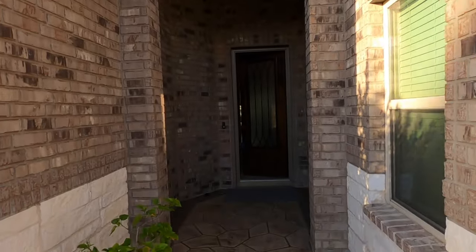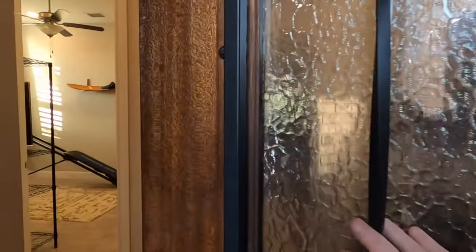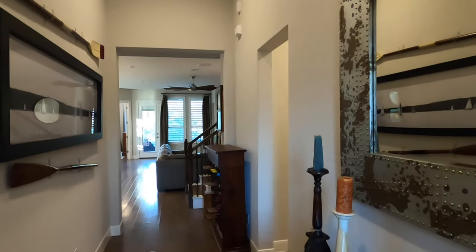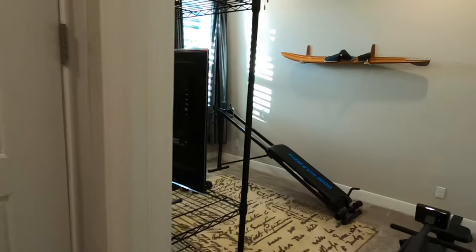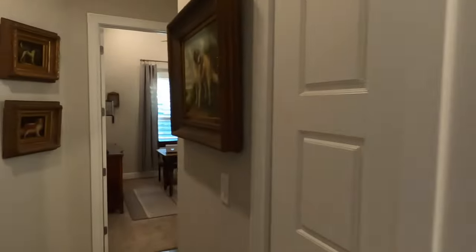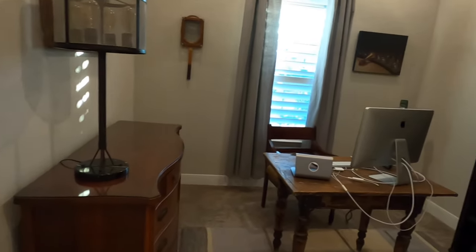Nice entryway here — definitely like the upgraded rock coming in and the beautiful eight-foot doors. Now, this is a pre-existing home, so somebody has been living in it. Somebody bought this from MI and has been living in it for a couple of years. You do have rooms right up front — this room they've been using as their gym. Nice room, tall ceilings. Loving the eight-foot doors. And you have another room right up front as well that they've been using as an office.